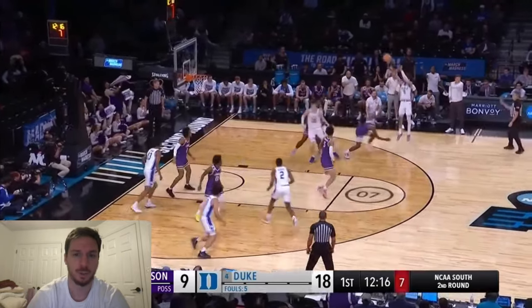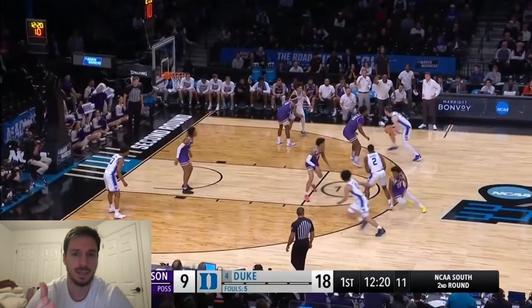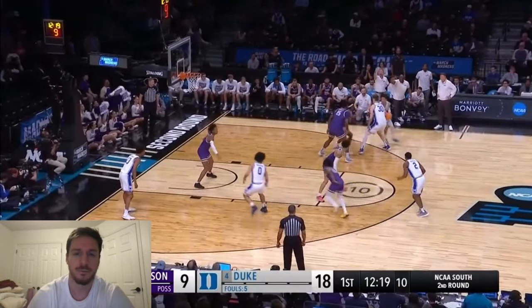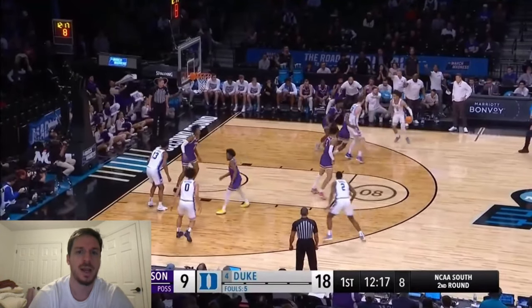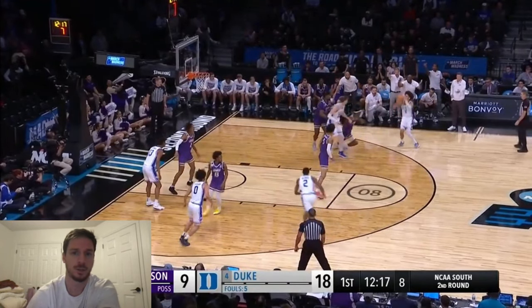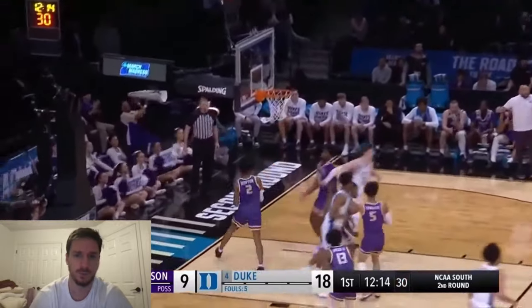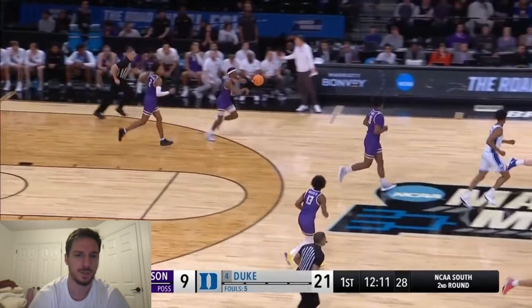Dribble handoff, goes under, goes under again. Proctor shoots the three. James Madison's coach said Duke got away with an illegal screen on this play — a moving screen. But it wasn't a moving screen. Filipowski sets the screen, then just stands there. Number zero is going to grab Filipowski and pull him in, basically shielding himself from guarding Proctor. Their coaching staff is begging the referee, saying Filipowski is holding their guy. The three goes in. It wasn't an illegal screen — their guy just pulled Filipowski into his chest and took himself out of the play.